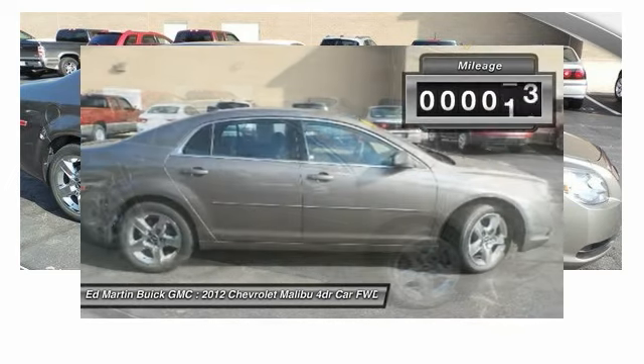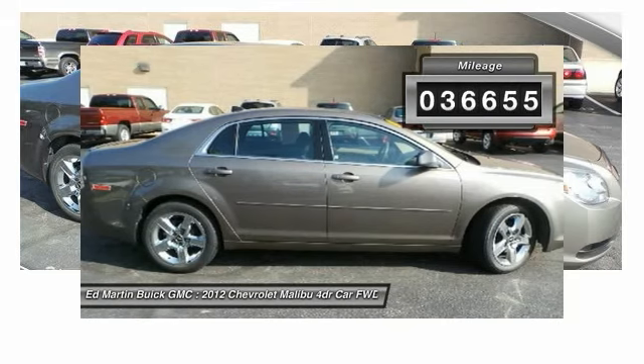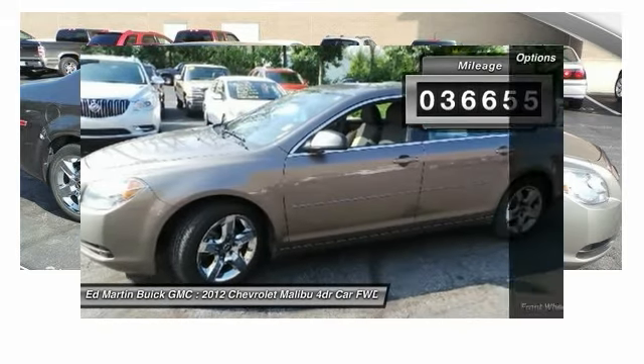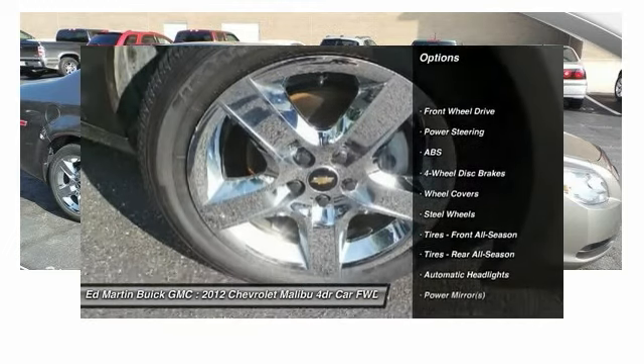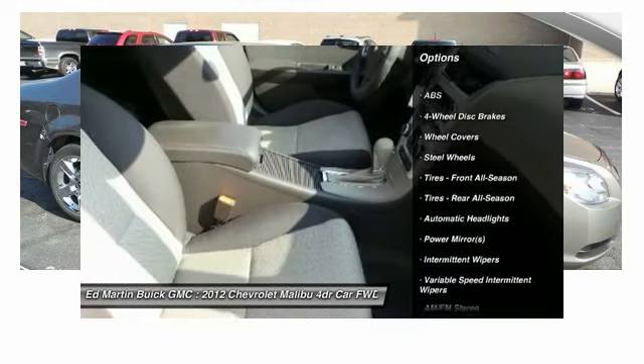This vehicle has less than 40,000 miles. Here are some of this vehicle's great options: stability control, traction control, keyless entry, anti-lock braking system, power steering.